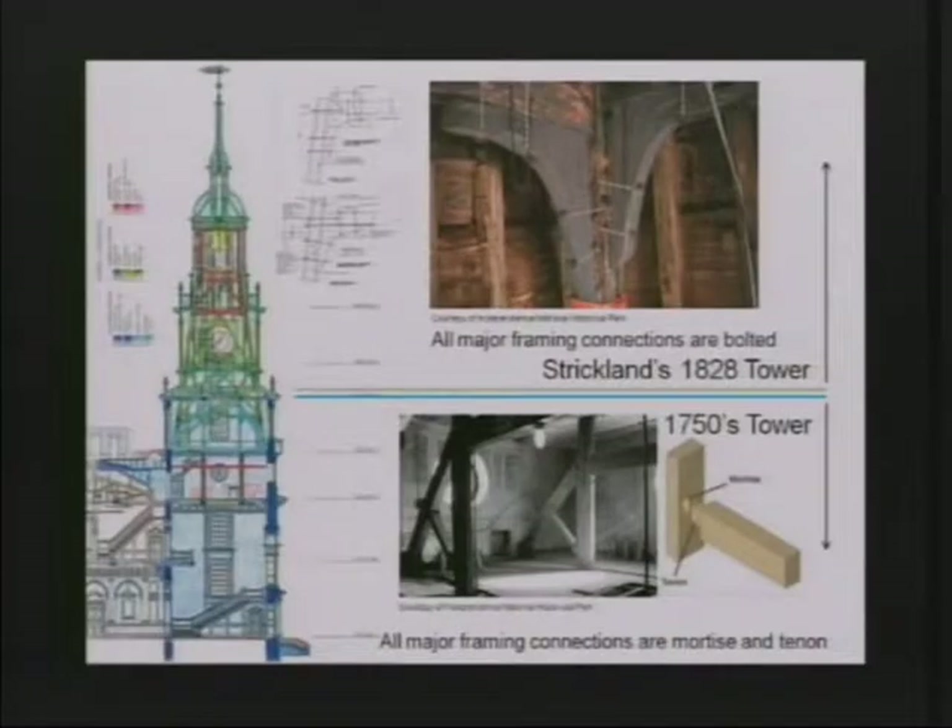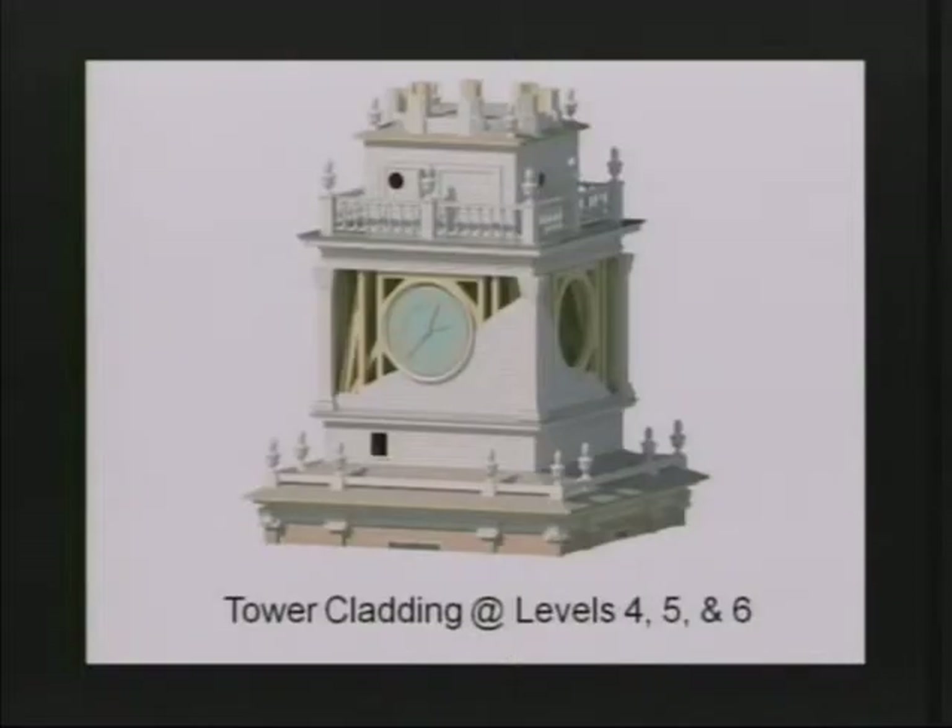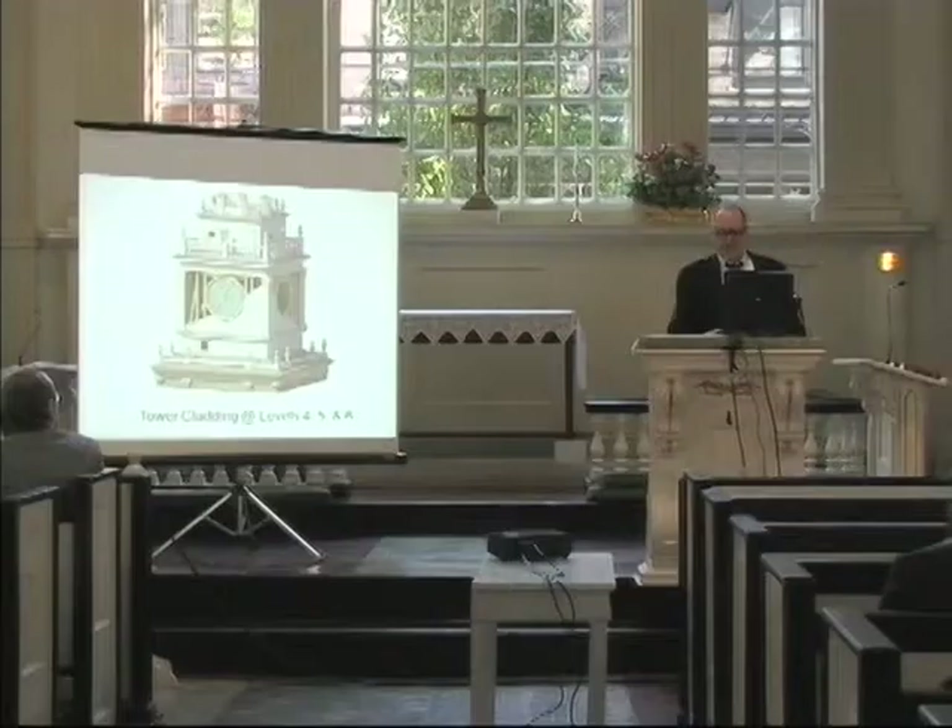You can also see how the structural framing with the knee braces is pulled back away from the outer skin of the wall. This axonometric shows where we're really going to focus, which is Strickland's levels four, five, and six. There are both innovative things going on here and some things that actually caused problems when we came to do the restoration of the tower.